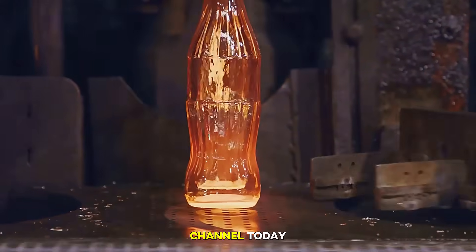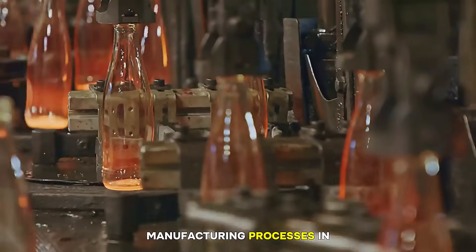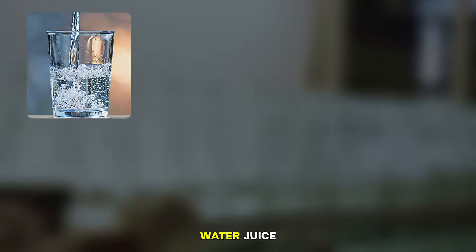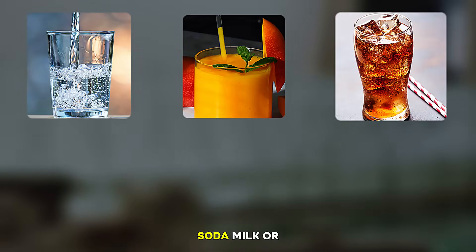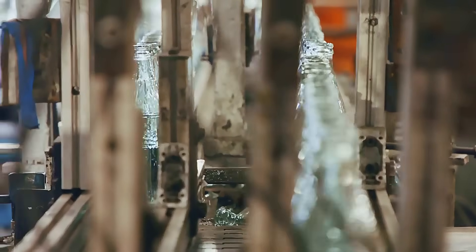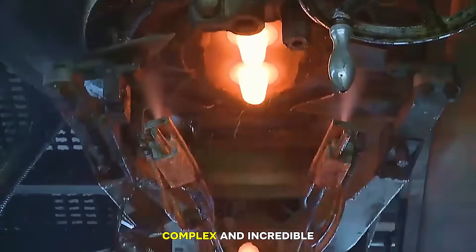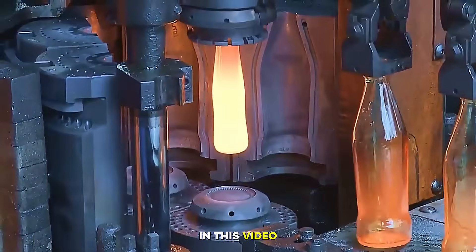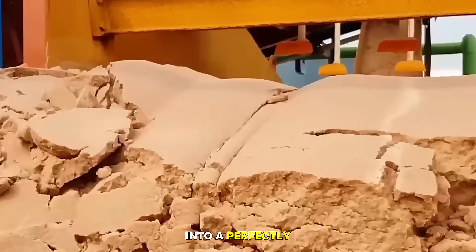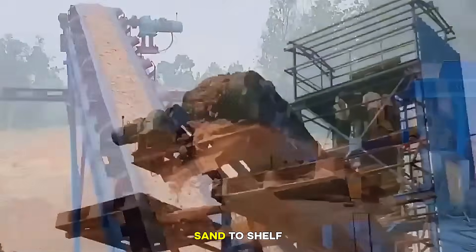Hey everyone, welcome back to the channel. Today we're diving into one of the most fascinating manufacturing processes in the world. You've probably used a glass bottle thousands of times, whether it's for water, juice, soda, milk, or even medicine, but have you ever wondered how that bottle was made? Glass bottles may look simple, but the journey they go through is hot, complex, and incredible. So let's begin the journey from sand to shelf.